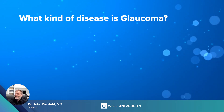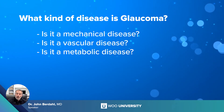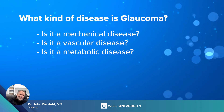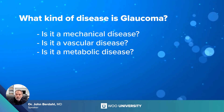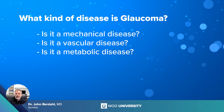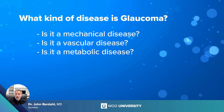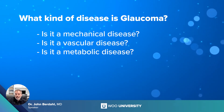Is glaucoma a mechanical disease? A vascular disease? A metabolic disease? Most glaucoma specialists say it's multifactorial — and while that generally doesn't turn out to be the case, it could be. The mechanical hypothesis says the stress and strains across the ganglion cell as it exits the lamina cribrosa causes the disease. The vascular hypothesis says low blood pressure or low blood perfusion causes optic nerve ganglion cells to die. There is data supporting that decreased blood flow can damage retinal ganglion cells.